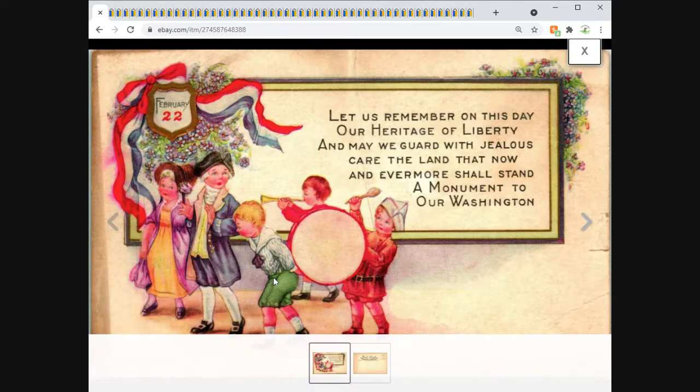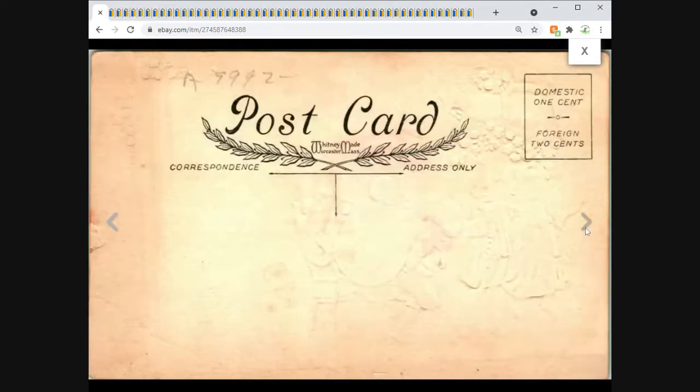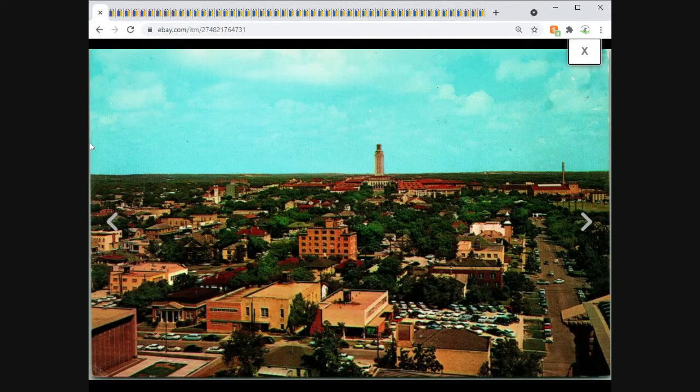Moving on — I took an offer on this one for $9 plus $1 shipping. This is a Washington's Birthday postcard. I don't recall the original listing price but I think I had it at $19.99 or $20, then took the offer for $9 plus shipping. It had been in the store for a little while, so I'm glad to have it go out.